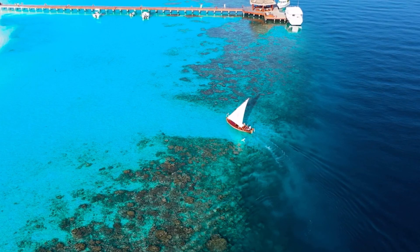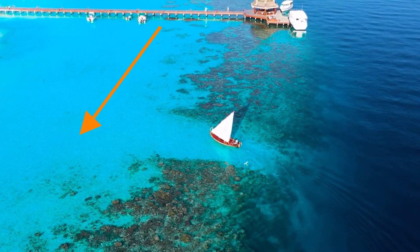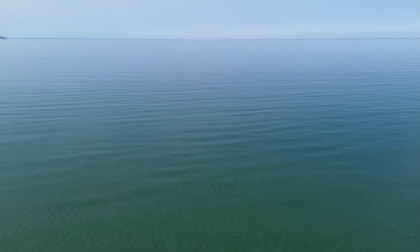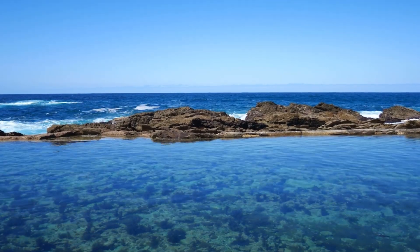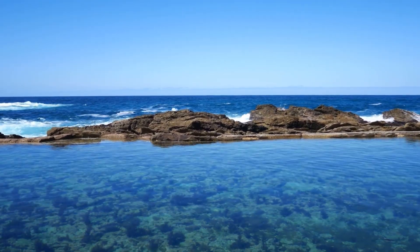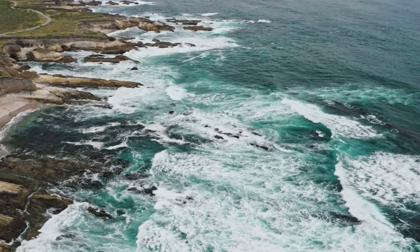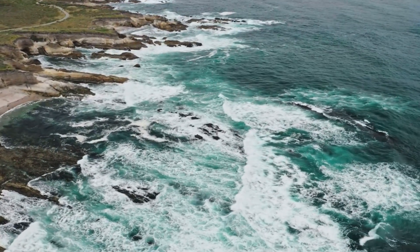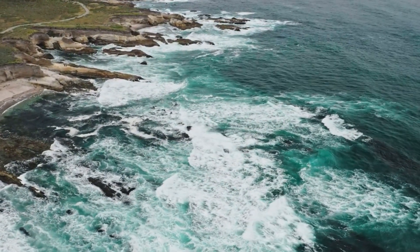Reefs are typically divided into three main parts: the fore reef, the reef crest, and the back reef — the back reef being the portion closest to the shore, and the fore reef being exposed to the open ocean. The reef crest is an algal ridge that acts as a cement-like barrier between the two zones and faces the initial impact of incoming ocean waves. During the Permian period, waves would have battered the Capitan Reef, causing chunks of the reef to fall off and accumulate at the front of the reef, forming the fore reef.